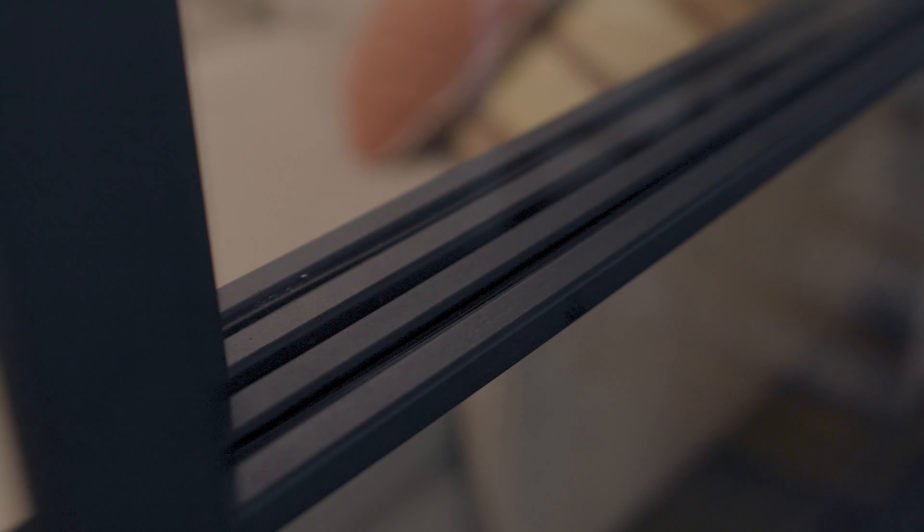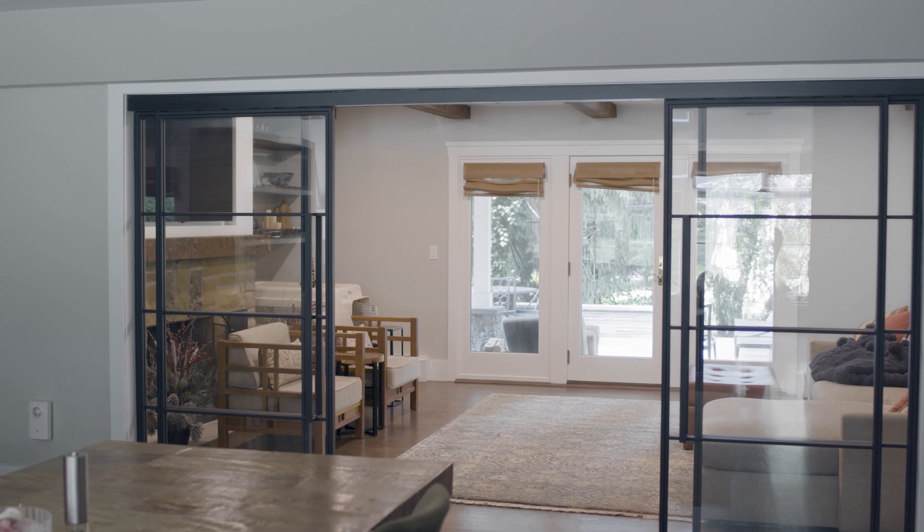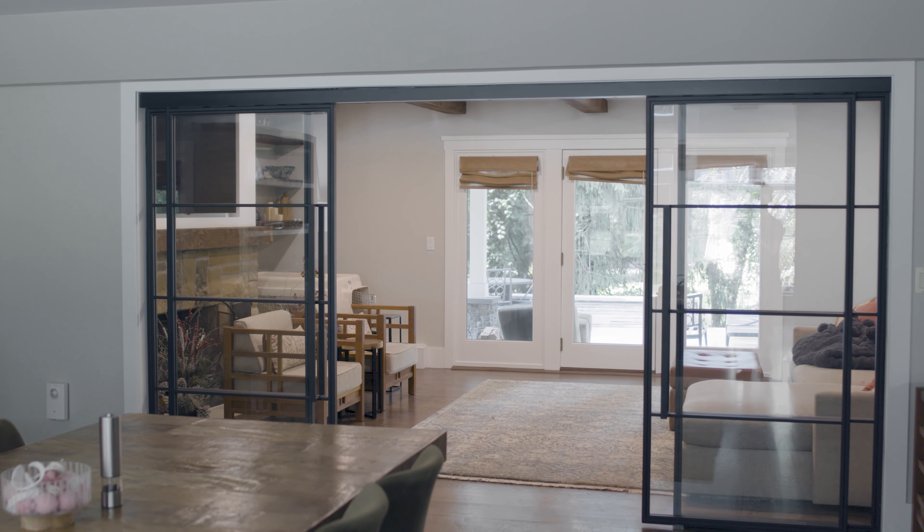It's so solidly made. The doors themselves, the way they soft close — you feel safe having them in the house. It's a lot of glass, which we love, but we also wanted to make sure it would be durable and safe with the kids and dogs.